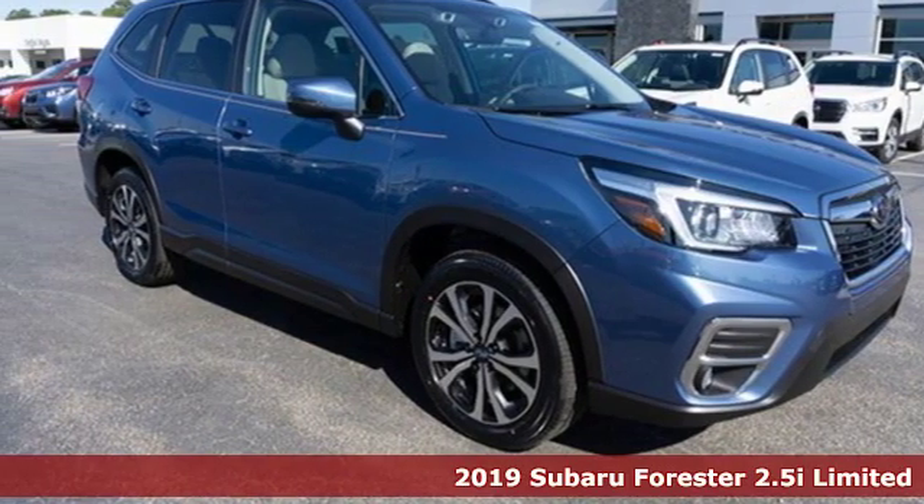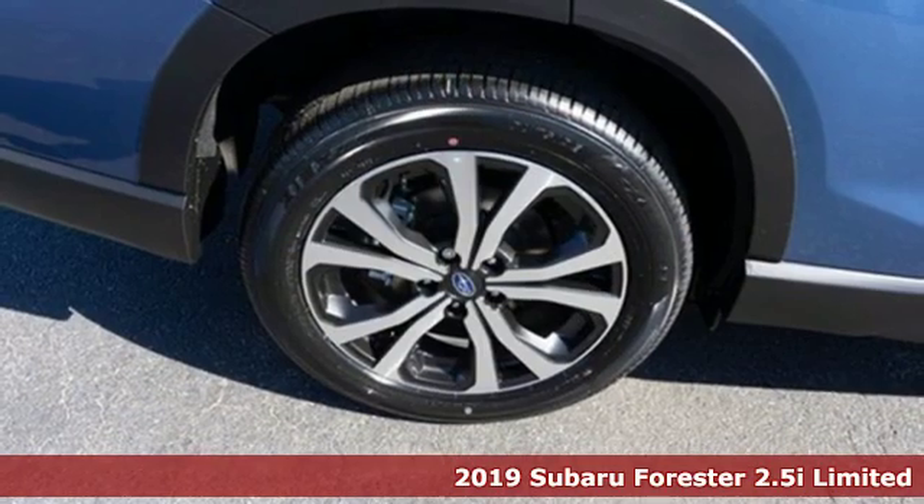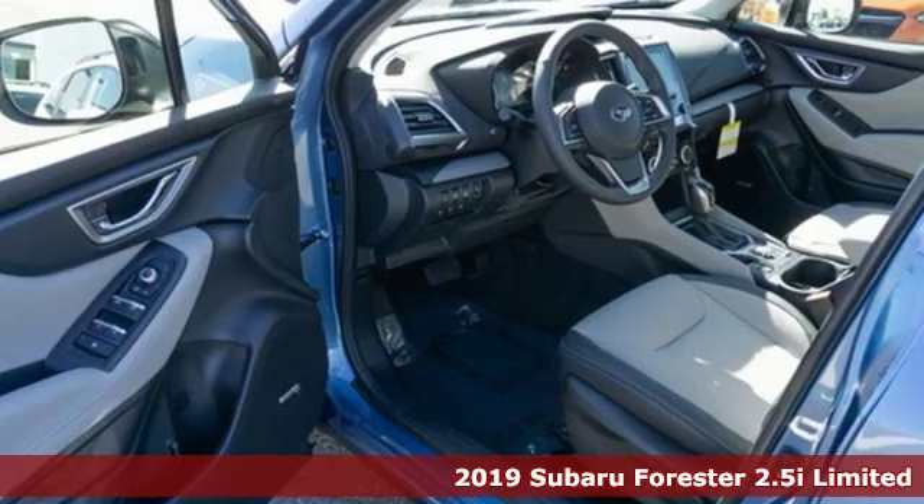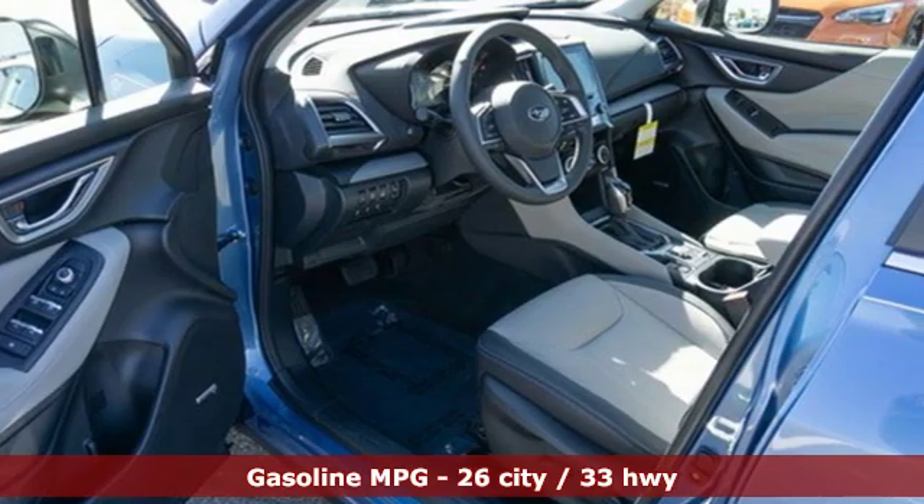Here's a new 2019 Subaru Forester. Take off on an adventure or take it easy. Do what you enjoy with those you love in the versatile, durable Forester.